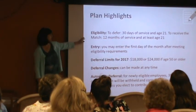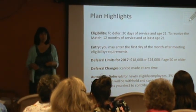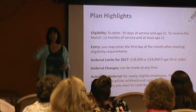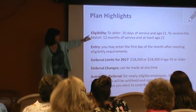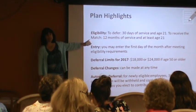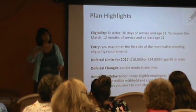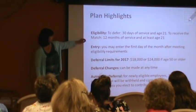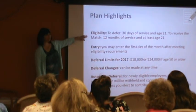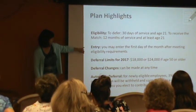First of all, who's eligible? Anyone who has worked here 30 days at age 21 can start putting their own money into this plan. After you've been here 12 months at at least age 21, you're going to start being eligible for the company match. After you've met eligibility, it's the first day of the next month that you can start putting money in.